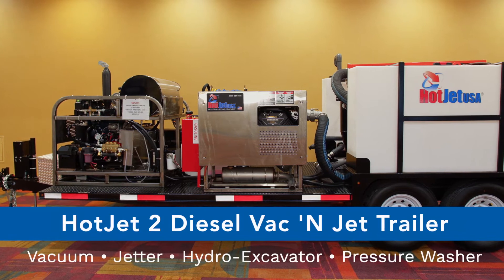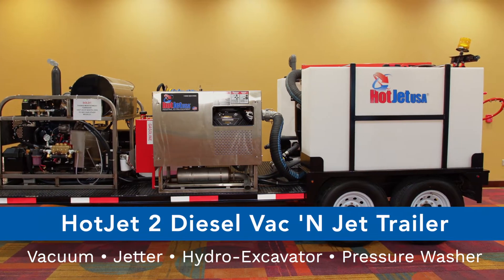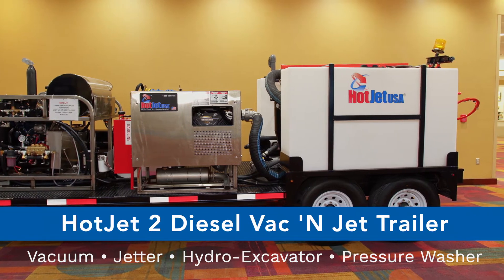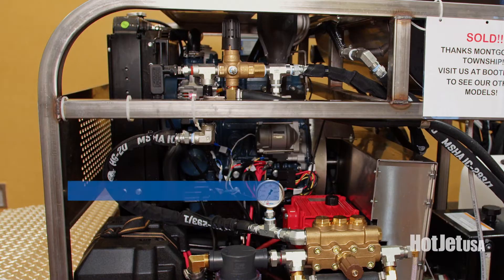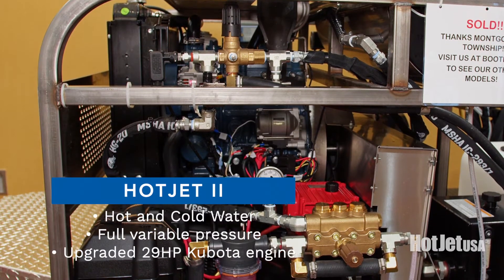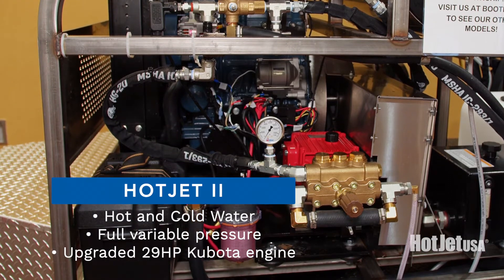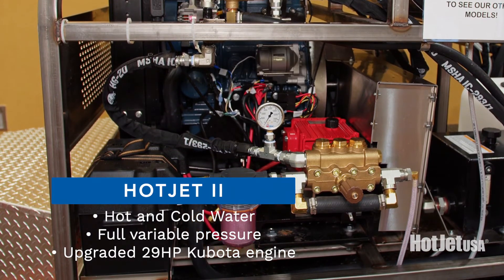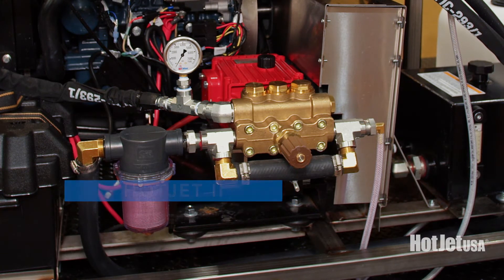It's a new model. I want to go over how this unit's different and what value it can offer to your facility, property management, or city. The first part is we put our HotJet 2 — which we now have close to 5,000 in service throughout the world — and this unit's upgraded with the Kubota engine.